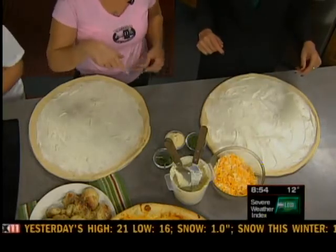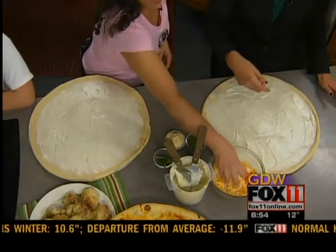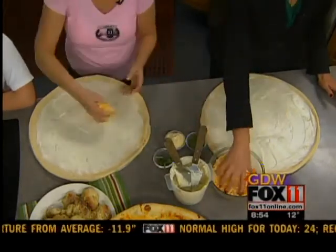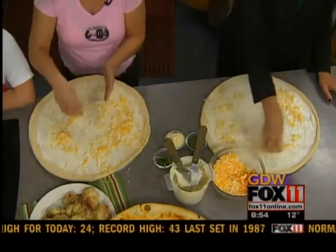Are we ready to add more? We're going to take a blend — which is the gold, obviously — of cheddar and mozzarella. And you're just going to spread it right on the cheese.